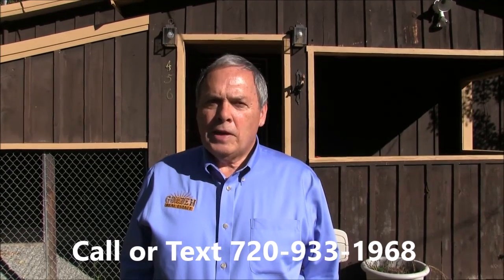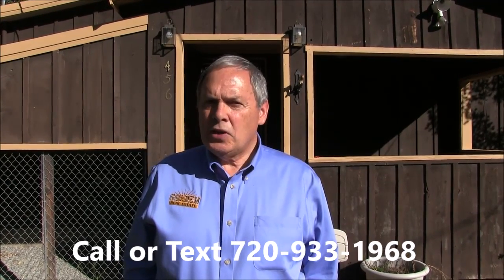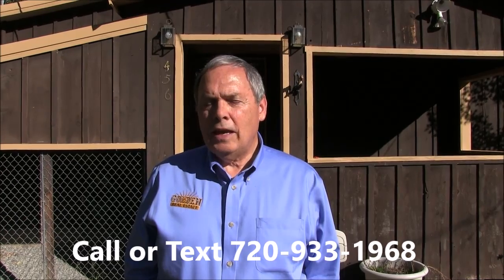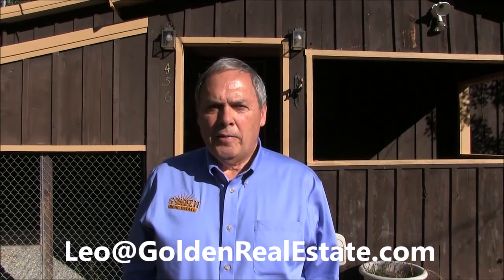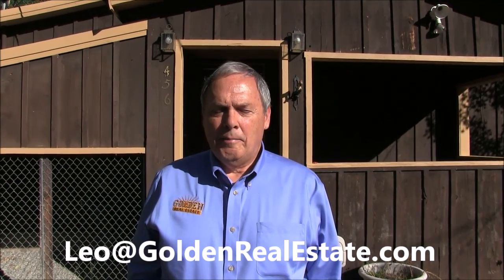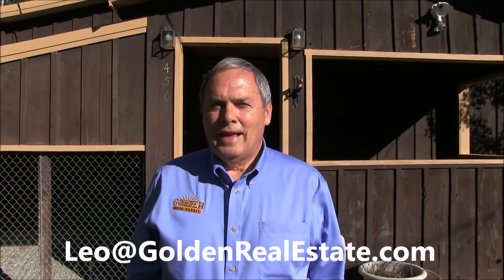Thanks for touring this fine Empire cabin with me today. If you'd like to see it in person, I know Leo would love to show it to you. You can reach him anytime on his cell phone at 720-933-1968, or email him at leo@goldenrealestate.com. Thanks for watching — have a great day.